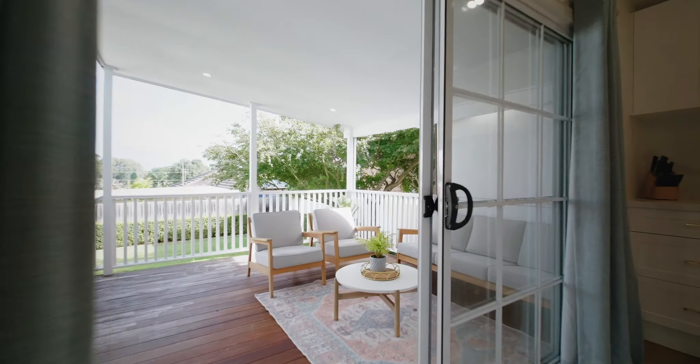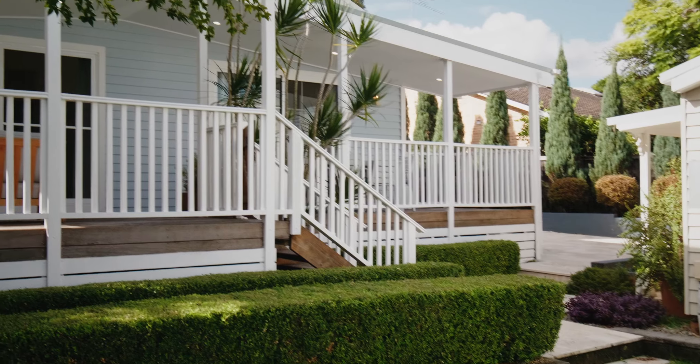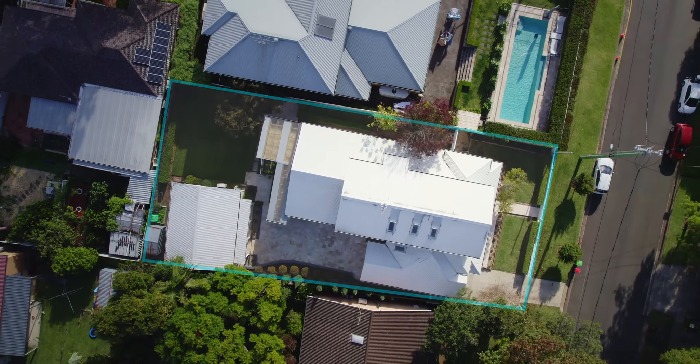This home has been carefully curated to be a warm and welcoming environment with high quality finishes throughout, on a large and level block, all within walking distance to Castle Hill's amenities.